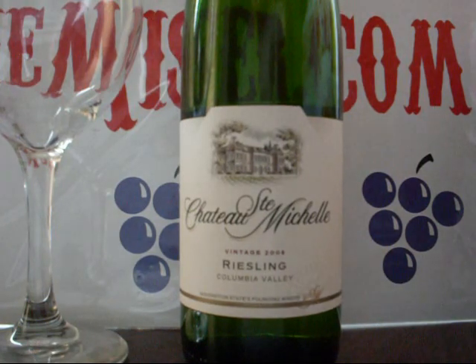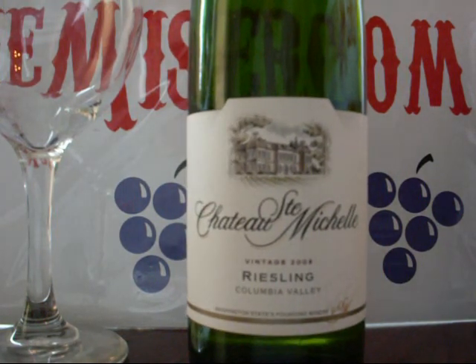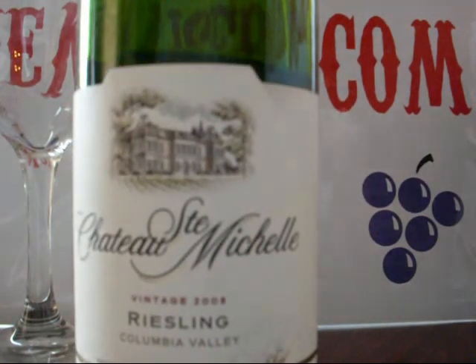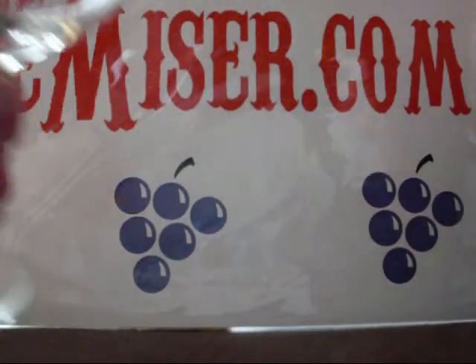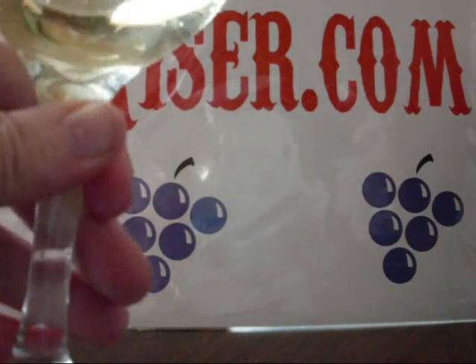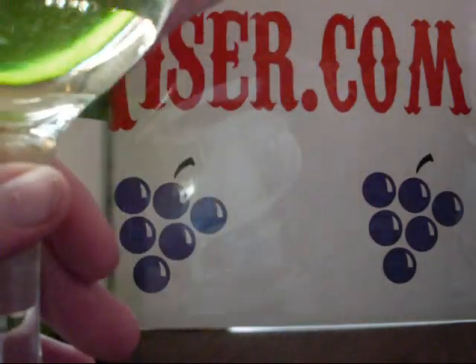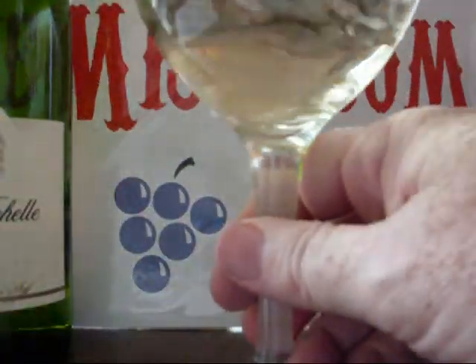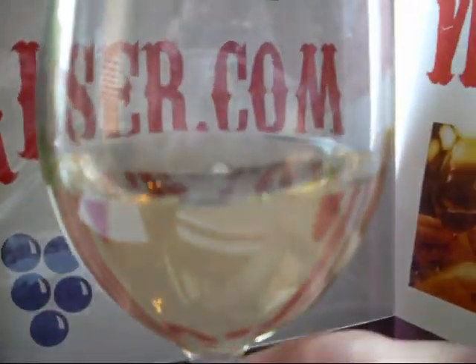So let's give this a taste. My partner had a glass or two about an hour earlier, so we'll see what we got here. Nice color — very nice color. You can get in and see this.